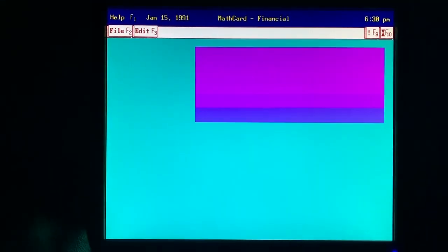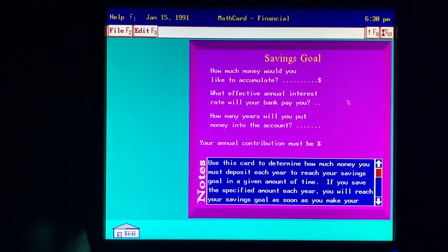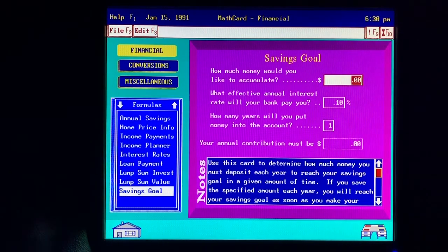The math card performs a variety of everyday calculations with little effort on my part. By putting the information into the savings goal math card, I learn how much I need to put into savings each year. I guess I'd better get started.